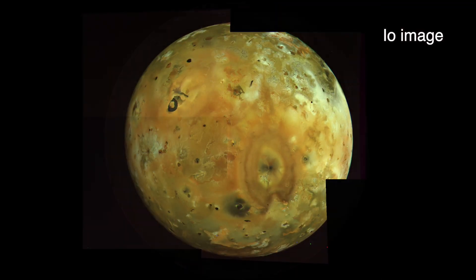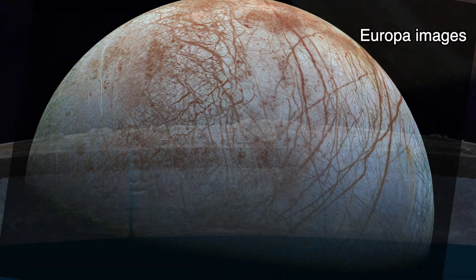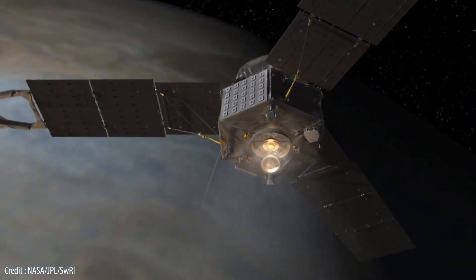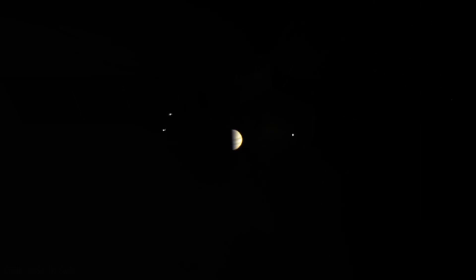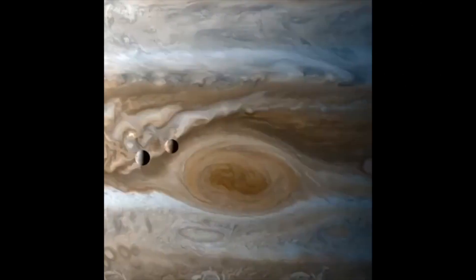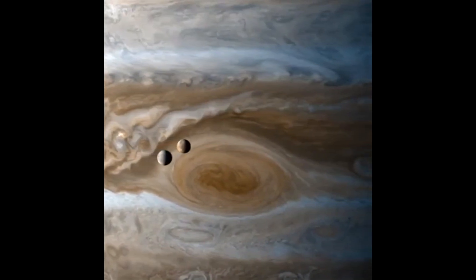Io is the solar system's most volcanic body, while Europa's icy surface hides a global ocean of liquid water beneath. Juna will have an opportunity to capture much more detailed observations of Europa using several scientific instruments in September 2022, when the spacecraft makes the closest flyby of the enigmatic moon in decades.